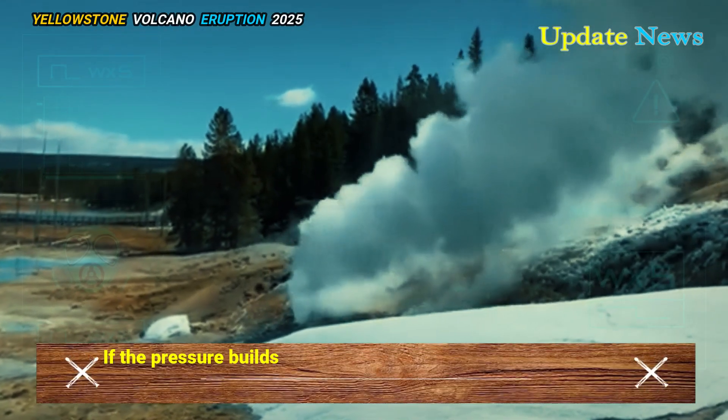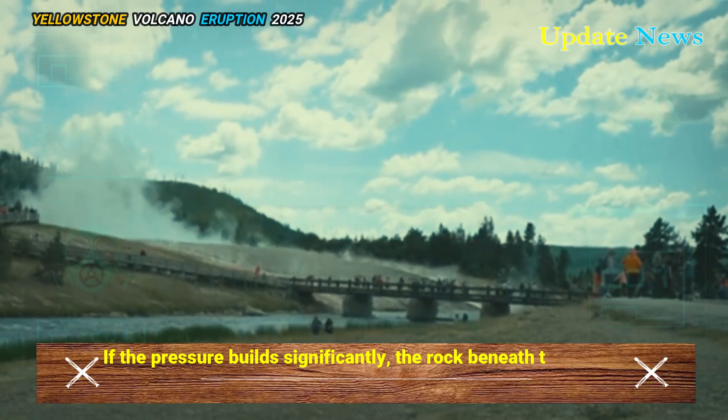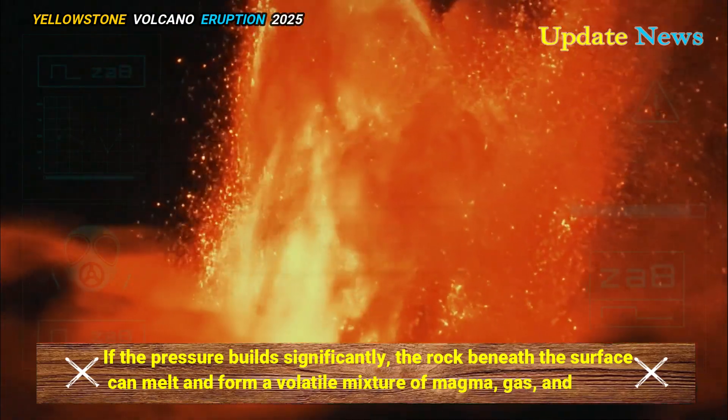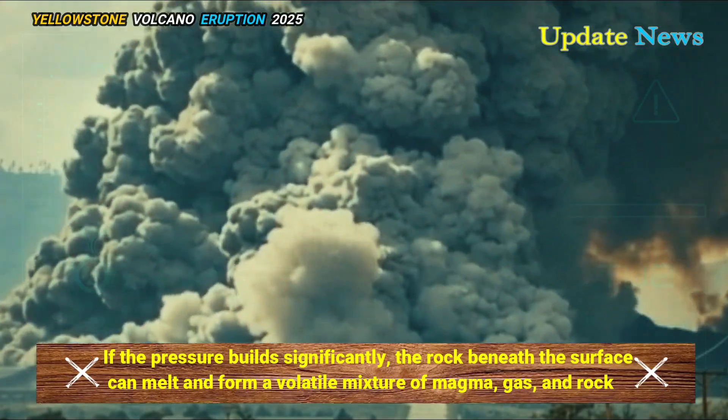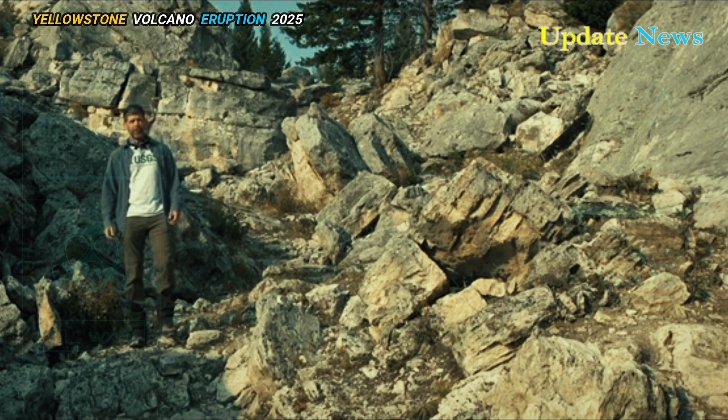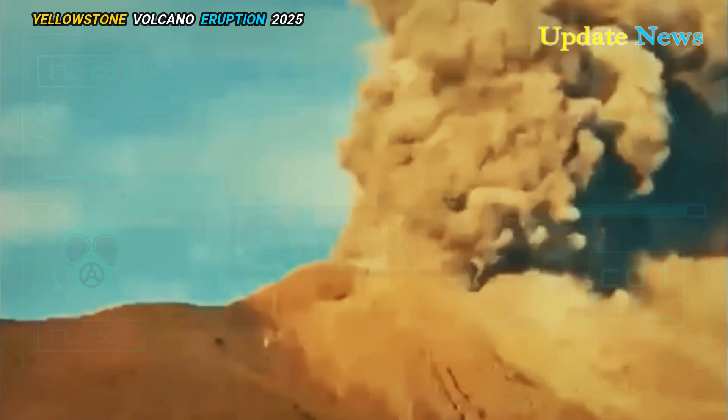If the pressure builds significantly, the rock beneath the surface can melt and form a volatile mixture of magma, gas, and rock. This mixture can eventually create a dome that protrudes from the surface and, in the worst case scenario, erupts with devastating force.